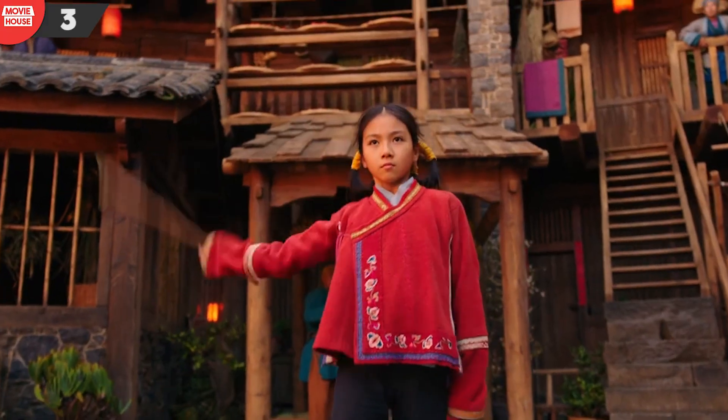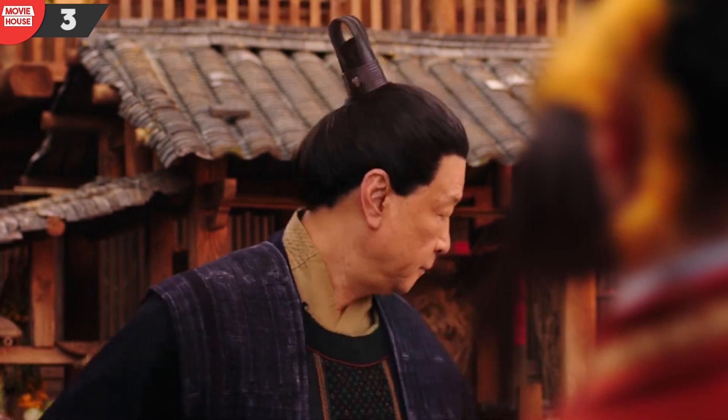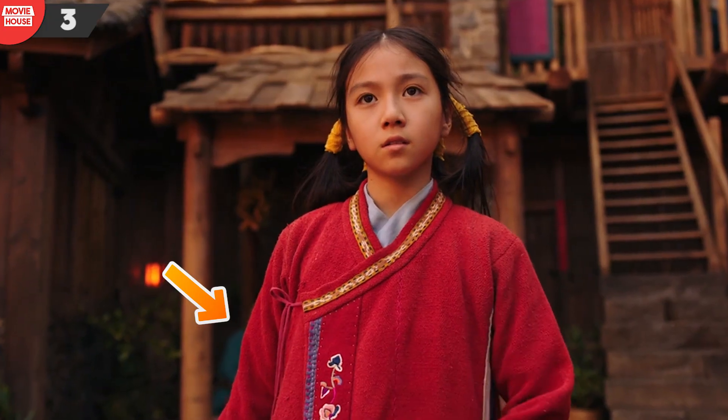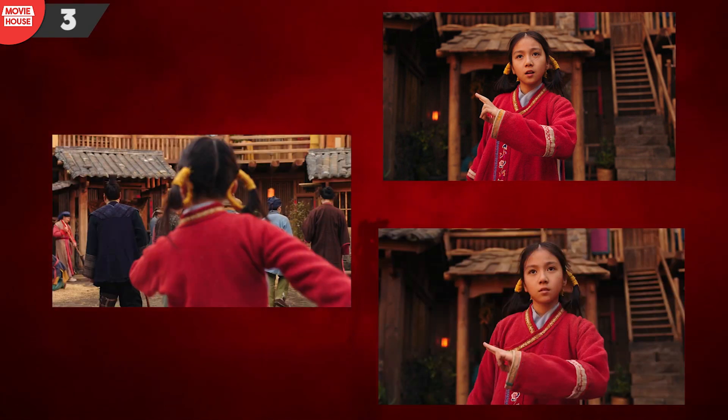Number 3: once Mulan has made her landing, notice the two shots that focus on her posture. One shot is from behind and the other is from the front. Notice how differently Mulan's right hand is positioned in each transition between the shots.